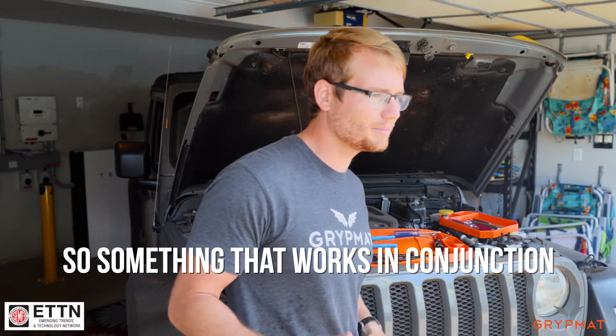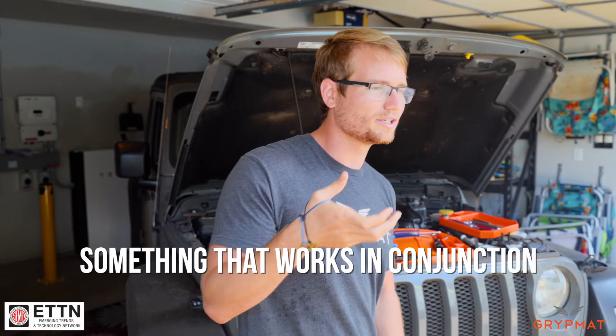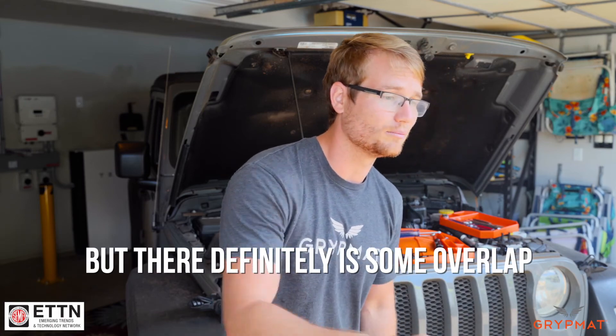So back to the fender cover — it's something that works in conjunction, not so much a competitor, but there definitely is some overlap.